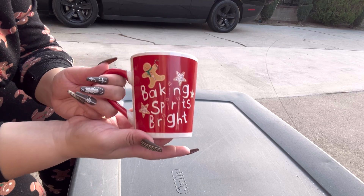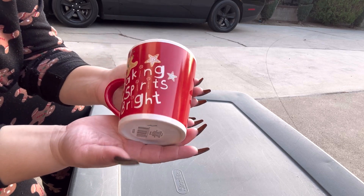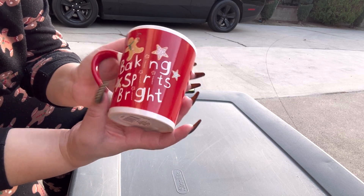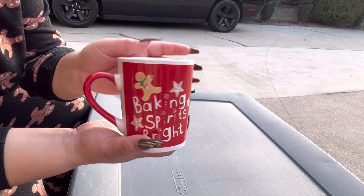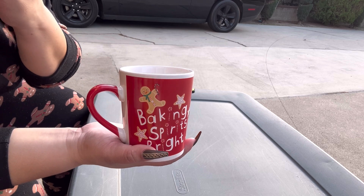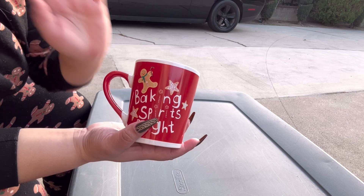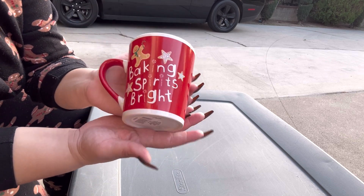First up, this one is from Dollar Tree. Remember last year my friend Shelly sent it to me — she gifted it to me. It's so cute. I never saw these at my Dollar Tree. Like I said before, my Dollar Trees are never that good, that's why I don't really go there, but she got me this one last year.